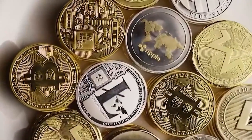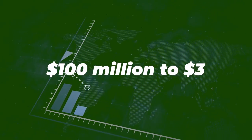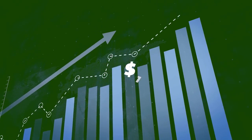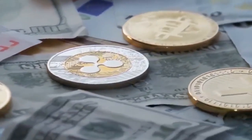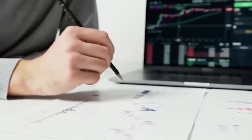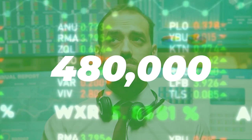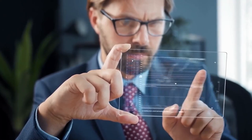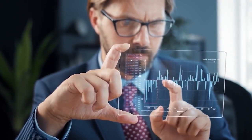Kadena's token, the KDA, has soared in recent months, rising from $100 million to $3 billion in just 60 days. Its founder, Stuart Popejoy, argues that Kadena is the next generation of smart contract blockchains, offering genuine scalability with a suggested 480,000 transactions per second. With its proprietary ChainWeb chain design, Kadena is a layer 1 proof-of-work blockchain that aims to scale indefinitely.